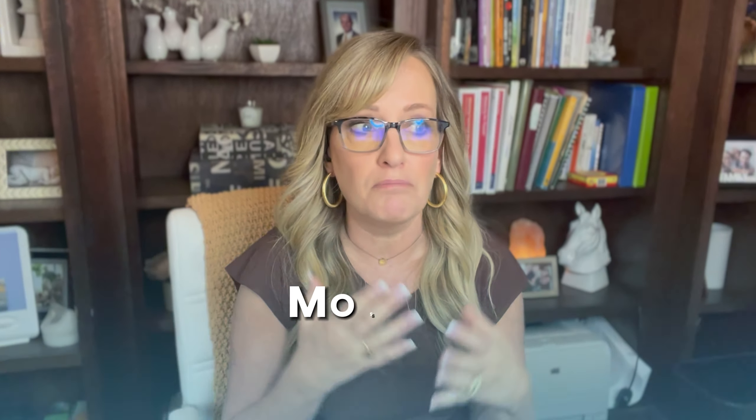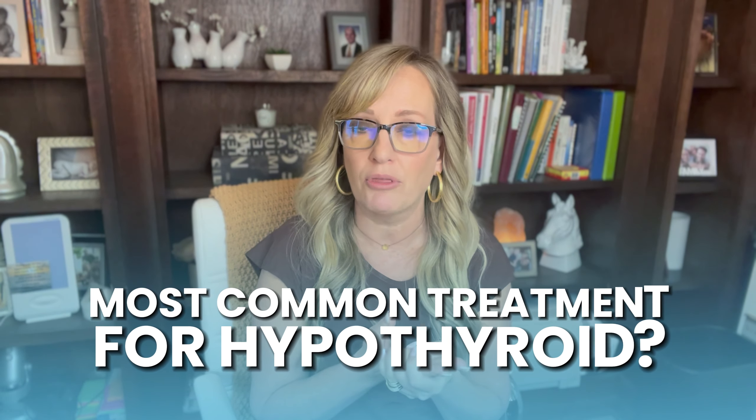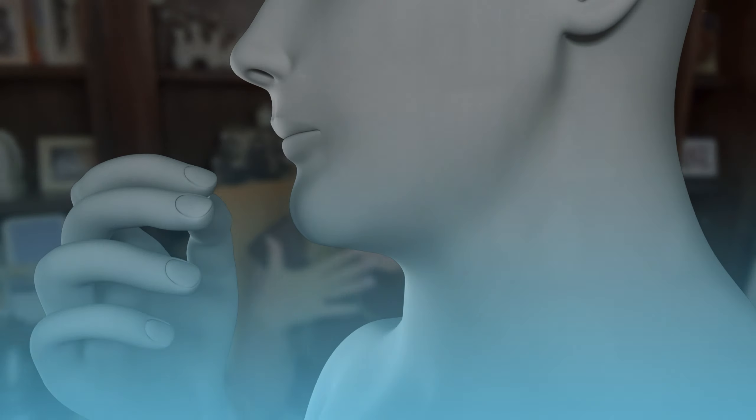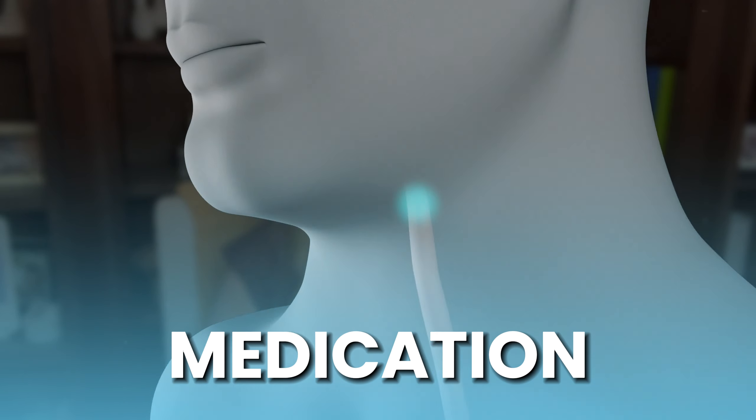When you look at actual medical ranges, they're really too broad and too wide — not really zeroing in on optimal levels. If your TSH goes over two, you're most likely having some sort of hypothyroid symptoms. But medically, they allow those ranges to go all the way up to 4.5 or 5 before doing something. And most of the time, the standard treatment for hypothyroid isn't to dig deeper or look at where it's coming from — it's to treat that thyroid disorder with medication.